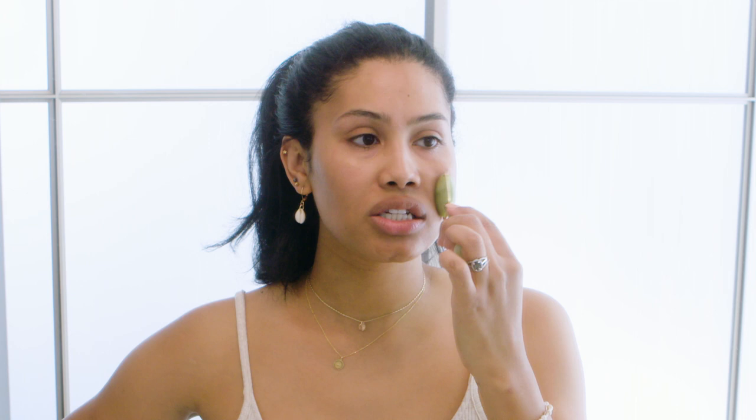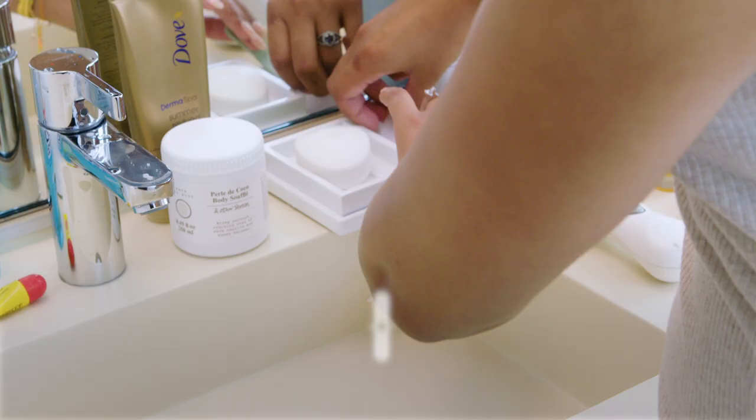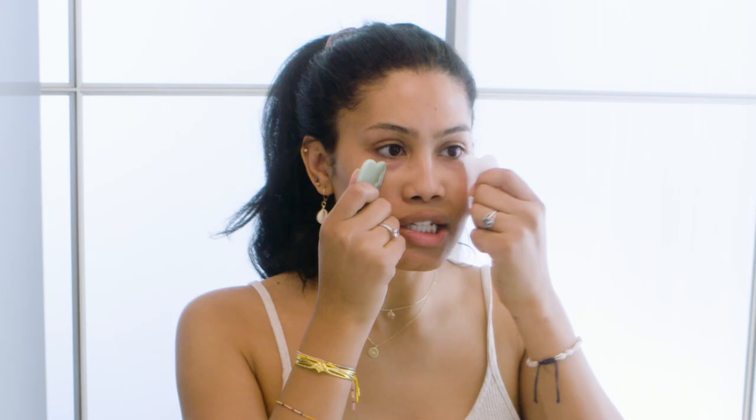I have great bone structure and I want to make sure it stays. What the jade roller does is it just takes everything and pushes it upward. I need everything lifted — it goes high, it goes everywhere. It addresses stress and puffiness and basically releases it all out.